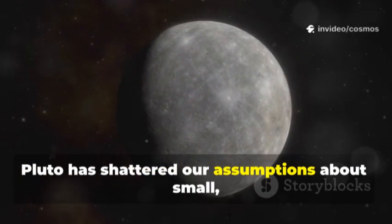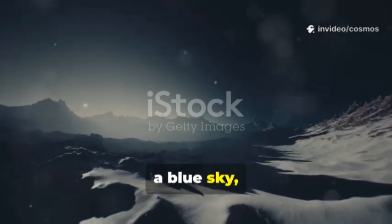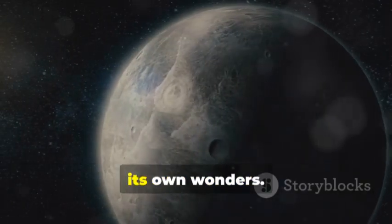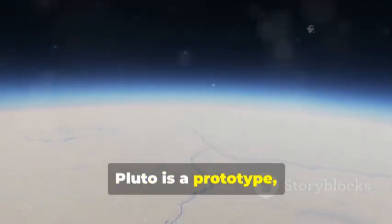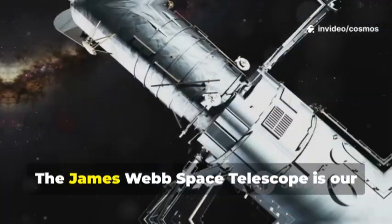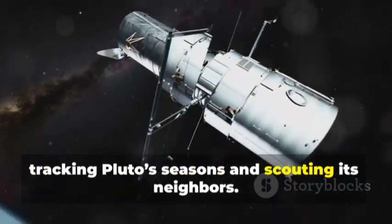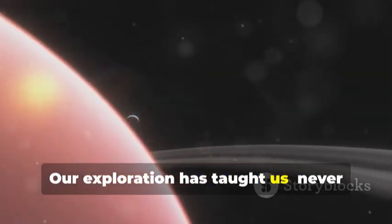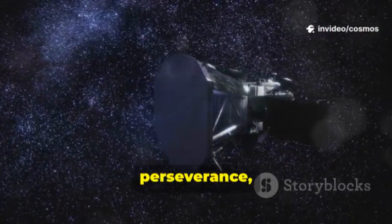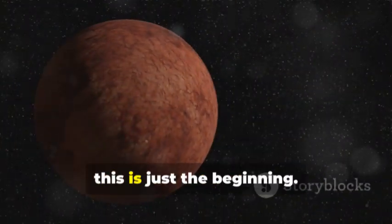Pluto has shattered our assumptions about small, cold worlds. It's alive with mountains, glaciers, a blue sky, and a beating heart of ice. The Kuiper Belt, once thought barren, may be filled with other Plutos, each with its own wonders. Pluto is a prototype, not an exception — a new class of world, perhaps common across the galaxy. The James Webb Space Telescope is our window into this distant realm, tracking Pluto's seasons and scouting its neighbors. Our exploration has taught us: never underestimate a world. Pluto's story is one of curiosity, perseverance, and the power of science to reveal the cosmos's beauty. For Pluto and for us, this is just the beginning.